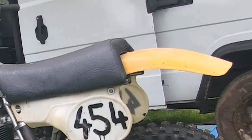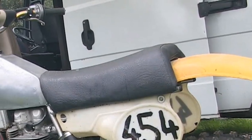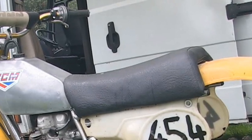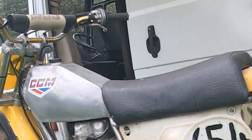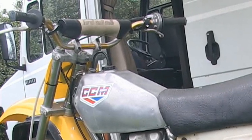This bike is still hanging on to all its original bits and pieces, right up to the original bar pad on the handlebars — all authentic from 1979.